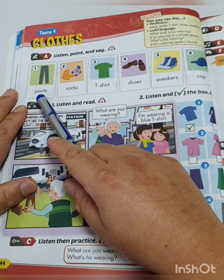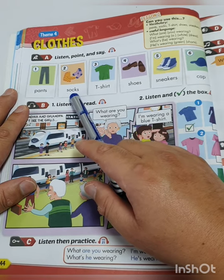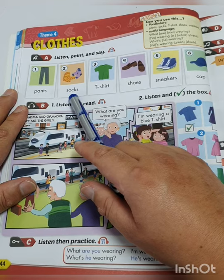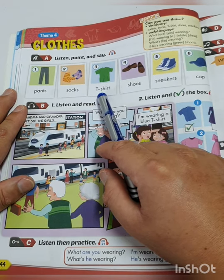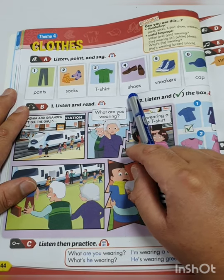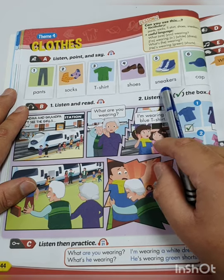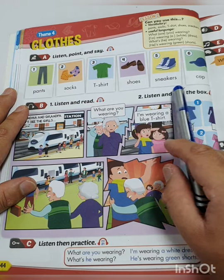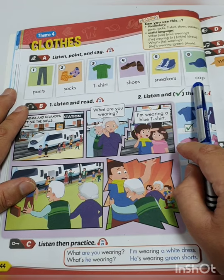Number 1: Pants. Number 2: Socks. Number 3: T-shirt. Number 4: Shoes. Number 5: Sneakers. And number 6: Cap.